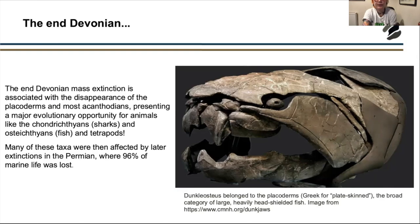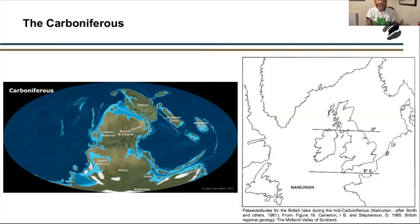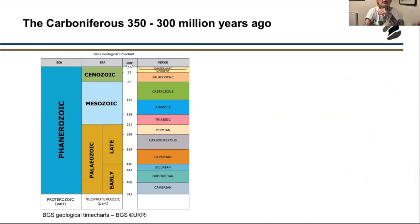Going into the very early Carboniferous, Scotland looked very different. We were part of a larger supercontinent and at that time Scotland was at very low latitudes, close to the equator. That meant we had a hot and humid climate with very different conditions to what we experience in modern Scotland today.